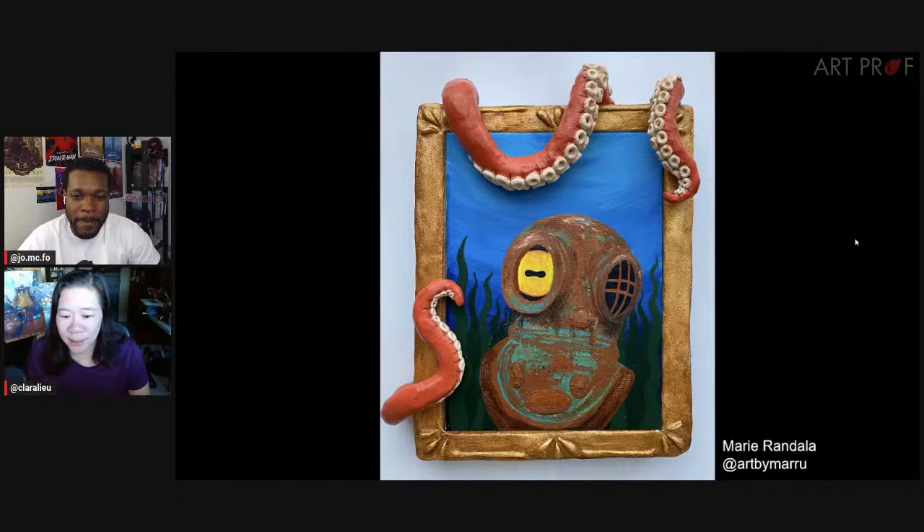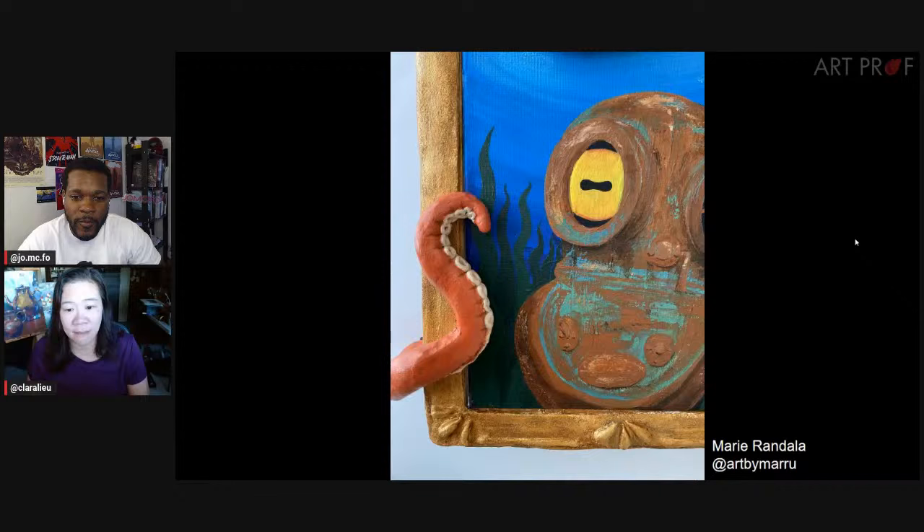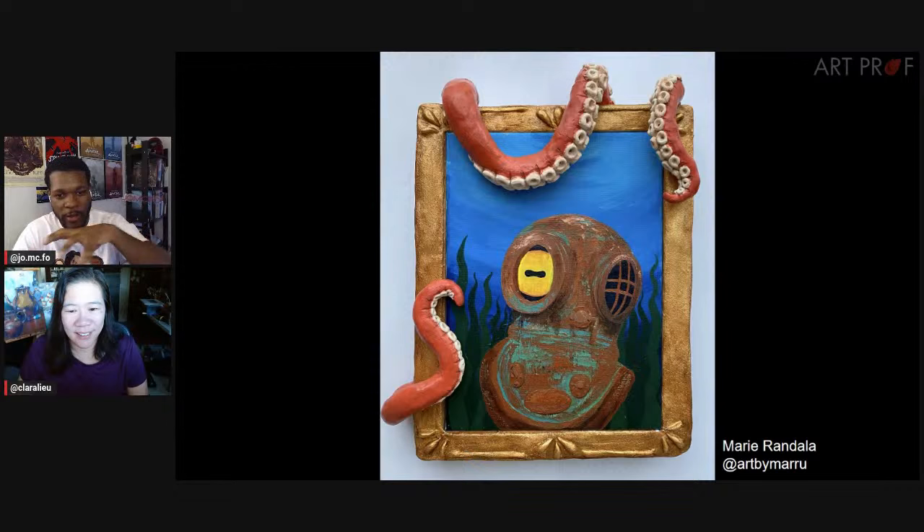Next artist is Marie, and we have some 3D stuff. Marie says she tried to challenge herself, go outside her comfort zone. She wanted to create a sense of depth and dimension, and came to the idea of using octopus tentacles to give the artwork a vibrant and lively touch. We have some initial sketches in pencil. Look at these tentacles going outside of the frame — that's excellent. Pushing yourself outside your comfort zone really pays rich dividends, because this is so fascinating to look at.